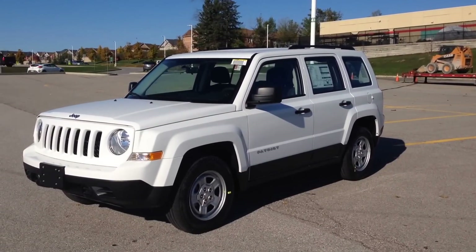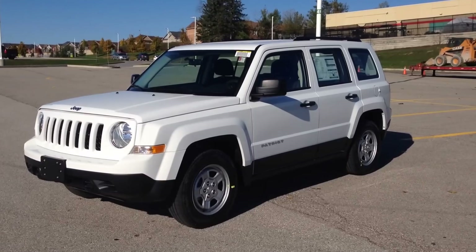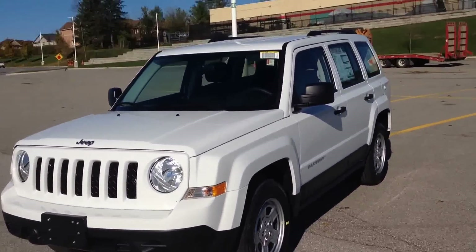Hey guys, I'm here at MacIver Dodge Jeep in Newmarket, Ontario, right across the street from Upper Cannon Mall, and today we are looking at a brand new 2015 Jeep Patriot Sport, finished in bright white.